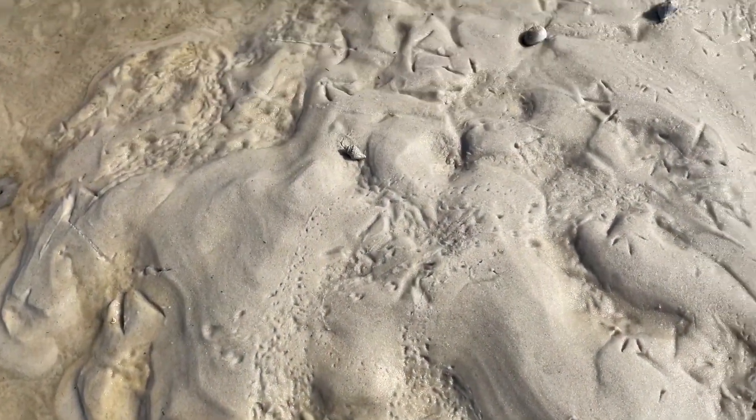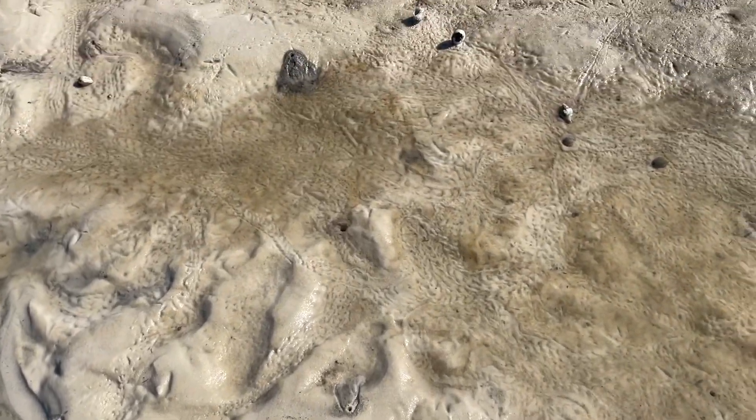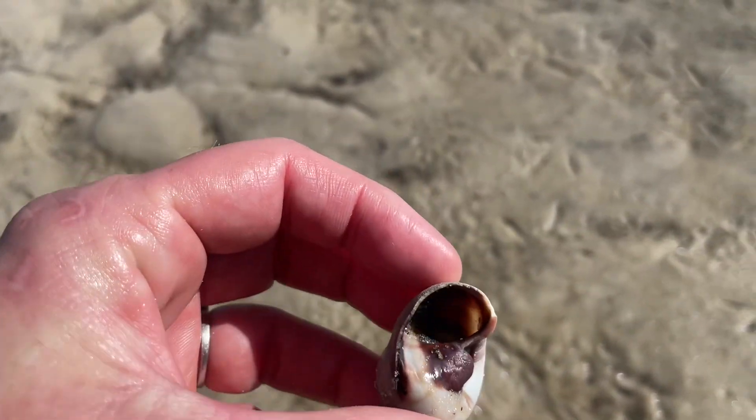These are hermit crab tracks. There's a nice healthy population of hermit crabs out here.